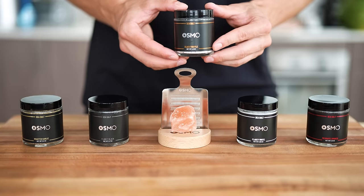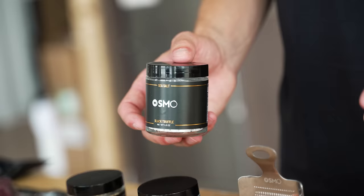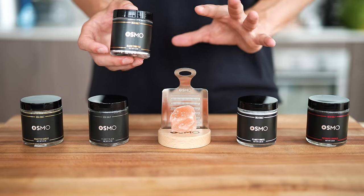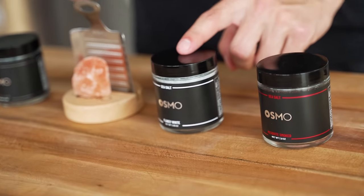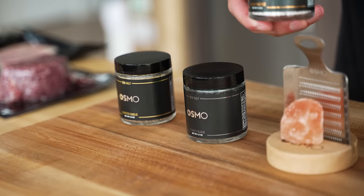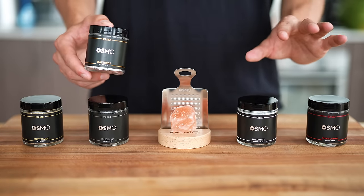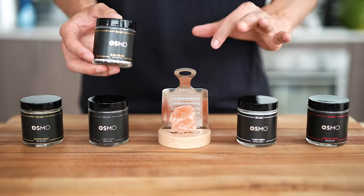One last really exciting thing before we begin: if you're watching this right now, we have officially launched my new salt company, Osmo. I've been working on this behind the scenes for almost a year. What you're looking at are some of the best salts you will ever taste — we have black truffle, mesquite smoked, flaky white, an amazing pink Himalayan salt rock that you can grate over whatever you'd like, and then flaky black and roasted garlic. Click the link in the description or the pinned comment to grab some salt before it runs out, because trust me, all of this is going to sell out.